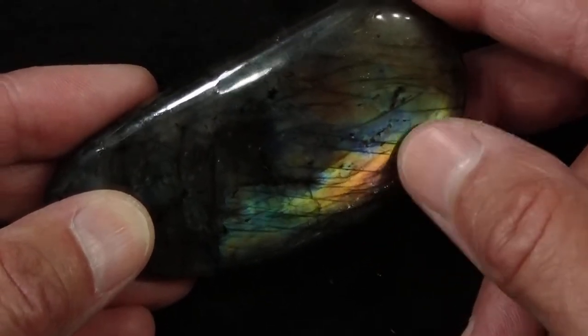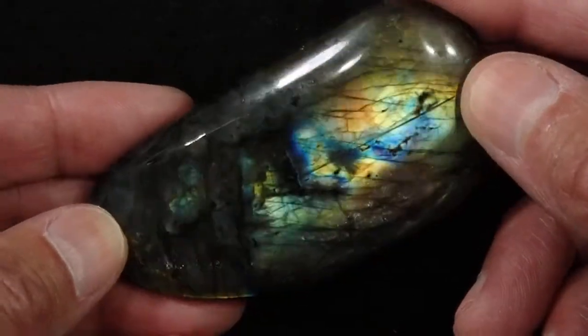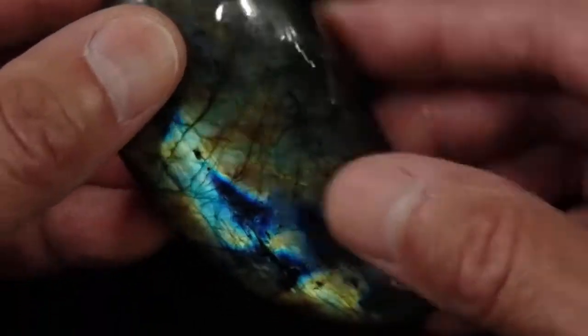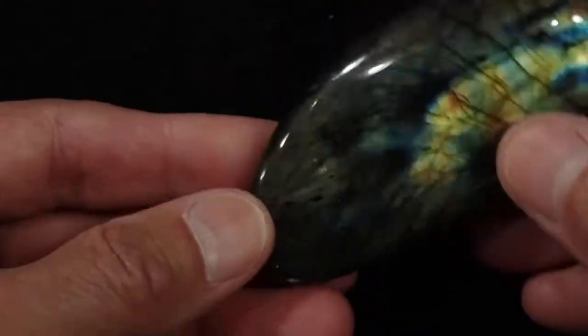Orange and purple almost always form together. So we have the rolling flash on both sides. On this side you don't see the flash all in the same direction, but you do if you tip it up like this. And on this other side, it is all in the same direction for all intents and purposes. You get a little more flash down here when you tip it up like that.